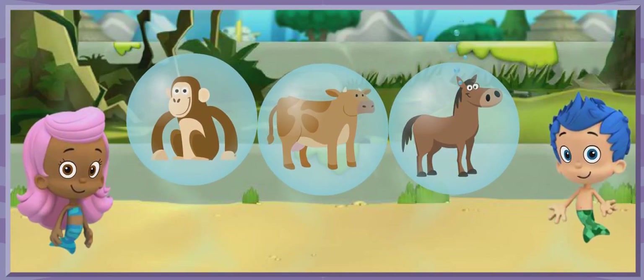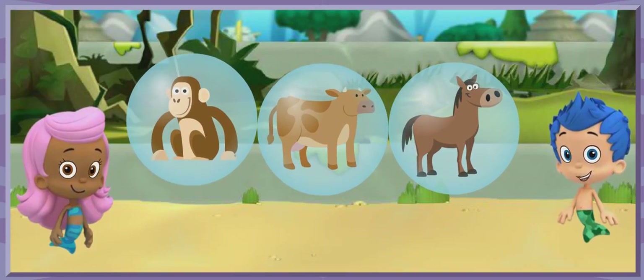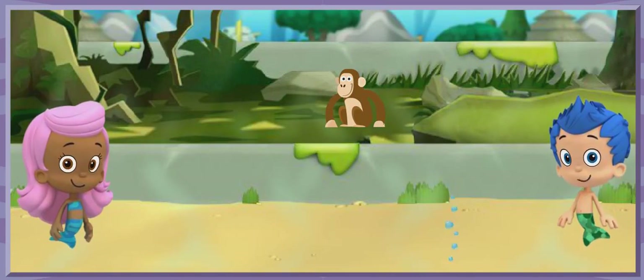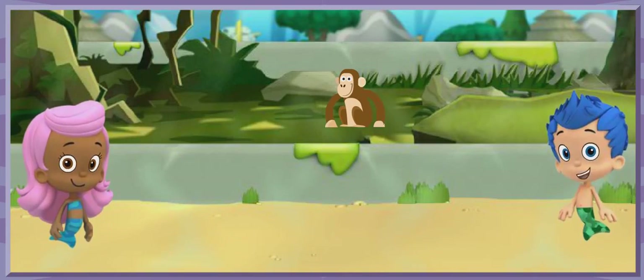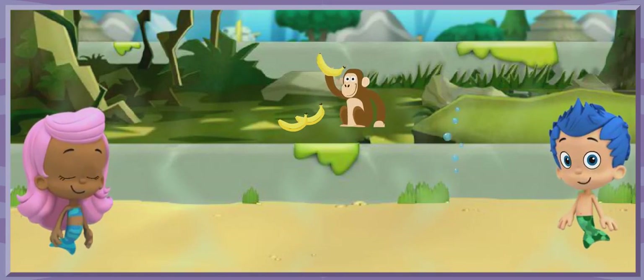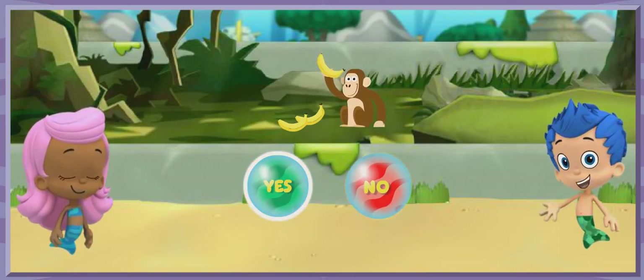We need your help! Only one of these animals lives in the jungle. Click on the animal that you think lives here. A chimpanzee lives in the jungle habitat. Ooh ooh, ah ah! The chimpanzee wants a snack. Let's give her the bananas we collected. Do you think the chimpanzee could live in the same habitat with Monty and be his friend? Click yes or no.